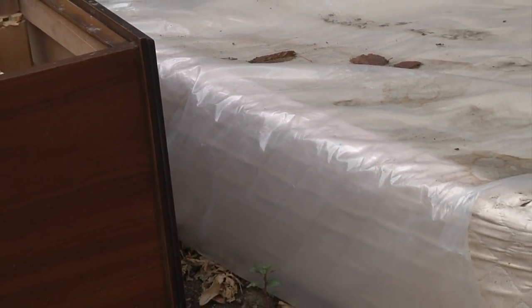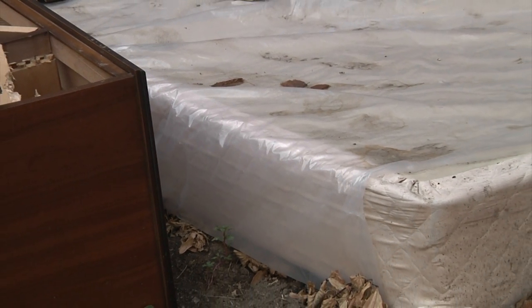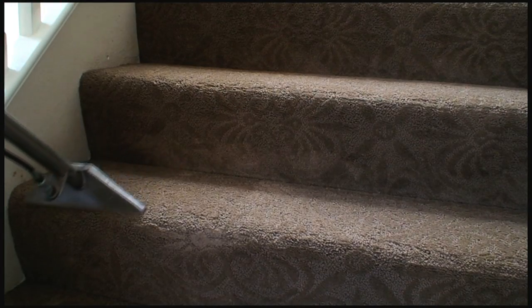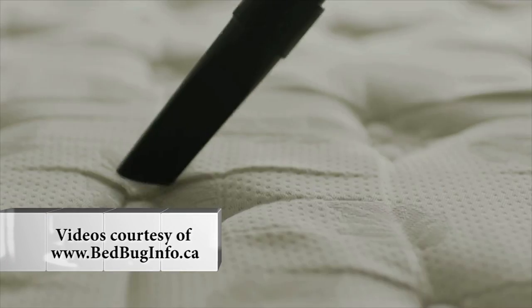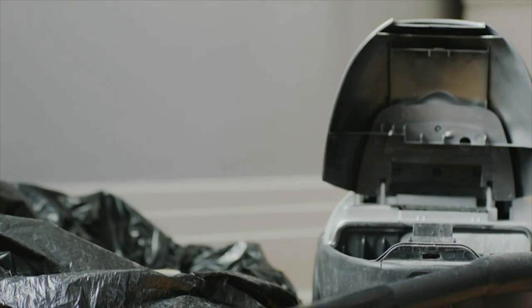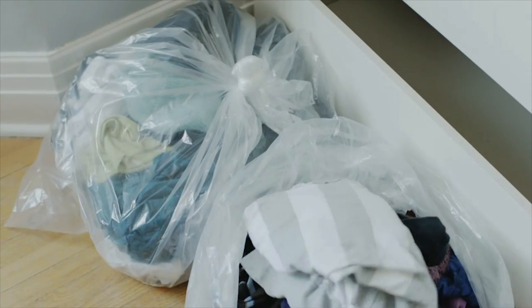Taking action against these pests takes a lot of hard work, but if you prep the area properly, the pest control company has a better chance of removing all of the bed bugs. A good preparation strategy prior to bed bug treatment would be a thorough vacuuming of your entire unit, including your mattress. When you're done vacuuming, take the contents out and put them in a sealed bag so as not to spread the contamination elsewhere. You're also going to want to launder all of your clothing, all of your bedding, your linen, and your curtains.